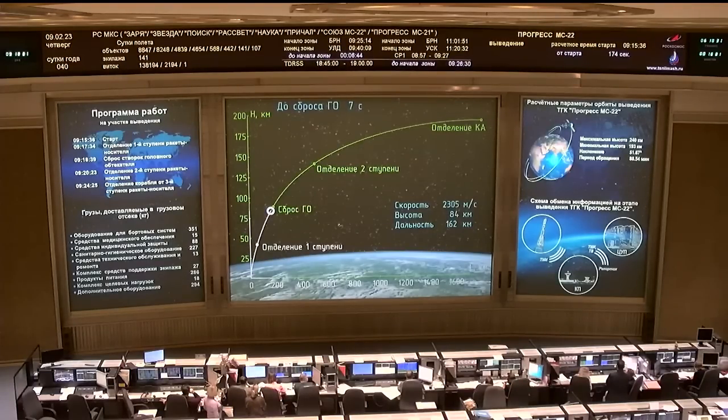Second stage engine is up and burning. This will be about 2 minutes and 39 seconds of second stage performance. Flight controllers reporting everything operating nominally. The Soyuz booster is traveling almost 5,000 miles per hour. The second stage will last until about the 4 minute and 48 second mark into flight. All parameters reported to be nominal from the blockhouse in Baikonur as we approach the 3 minute mark into flight.